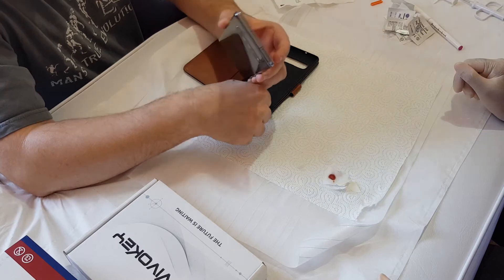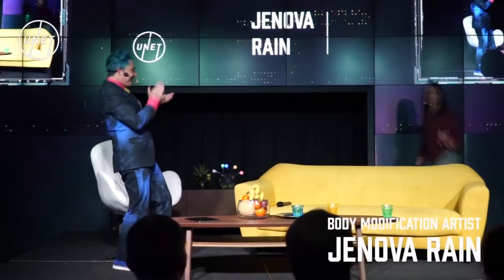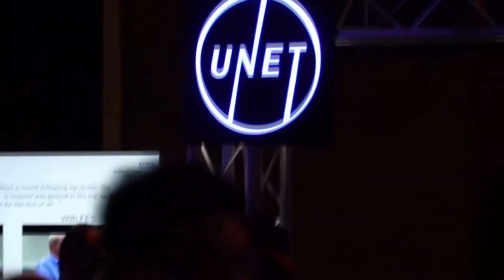Would you please welcome to the stage, Genova Rain. Genova, we're going to do the Spanish kiss. Tell us what the process is for how this works. So for this one, this is just a simple syringe-delivered microchip — very much what was talked about before. It's a bioglass capsule with the microchip inside. Unfortunately, it only takes about three seconds to put in, so blink and you'll miss it.